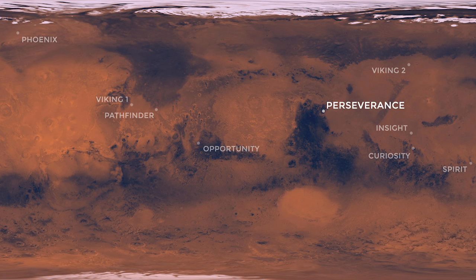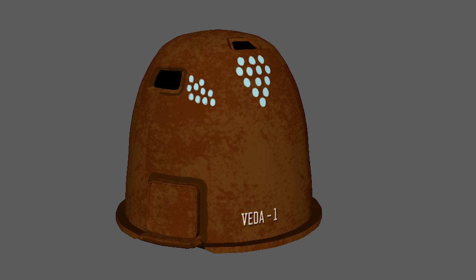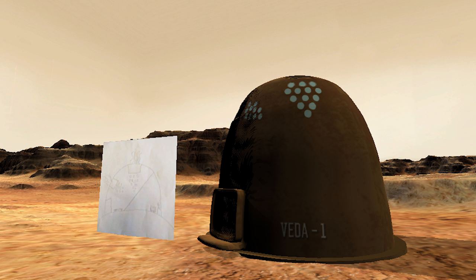The students will choose the location for their communities from a list of potential sites, including NASA rover and lander sites. The student designs will then be rendered into 3D textured models and placed into an interactive immersive 360-degree environment simulating the chosen locations based on NASA imagery of the planet. Students will then be able to access, move through, and explore their Martian communities fully realized online.